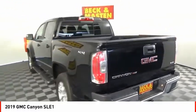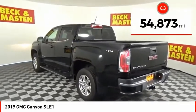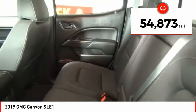Handle the curves, supply superb traction, and provide seating for five. This vehicle has less than 55,000 miles.